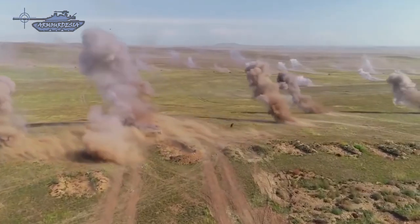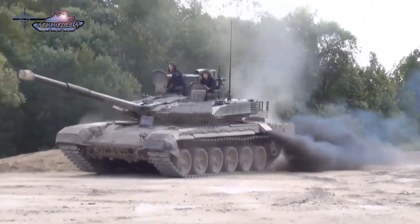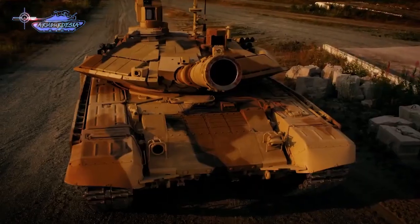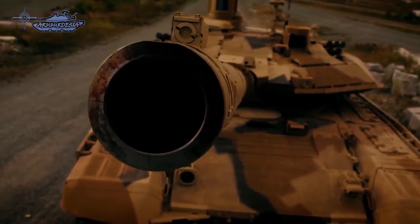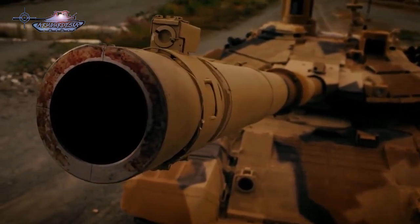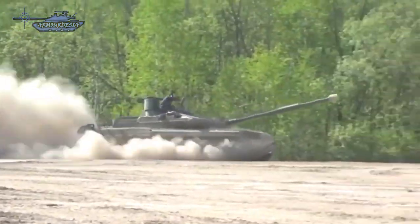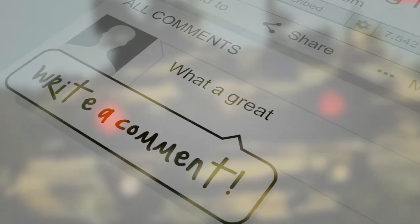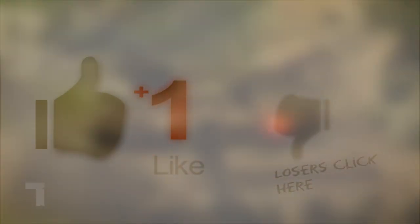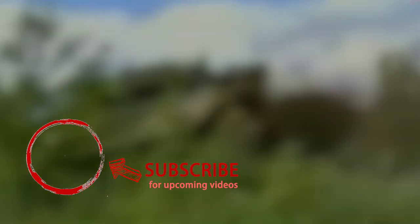The T-90MS is a new platform with much focus on digitization, making it a high-tech MBT offered to foreign customers. The Russian tank force will benefit in the form of the T-90M, which is more oriented toward upgrading T-90 tanks already in service. Cost-wise, upgrading tanks to T-90M standard is economical at around 1.5 to 2.5 million US dollars per unit, while the cost of a new T-90MS tank is around 4 million US dollars per unit.